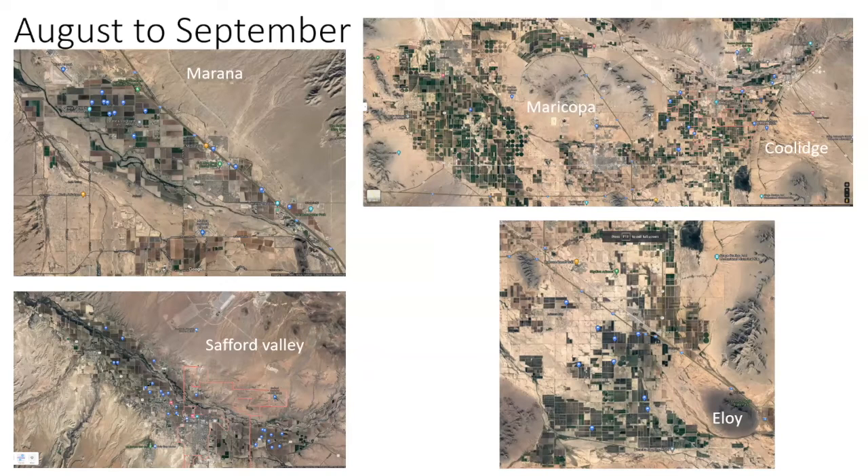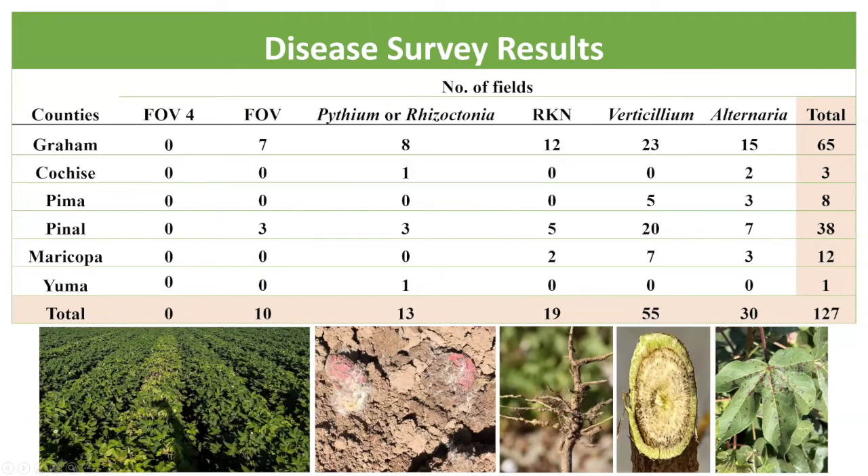Then in mid-season, from August to September, I went back to Safford Valley to revisit some of those fields, and also visited more fields in Morena, Maricopa, and the Coolidge-Eloy area. This is the result from the survey project last year.